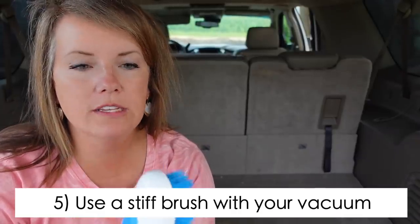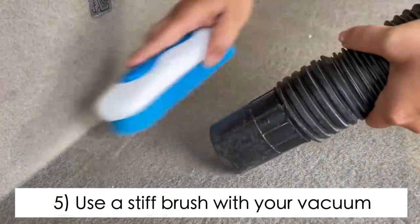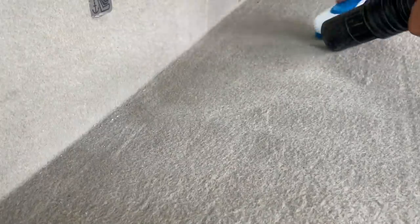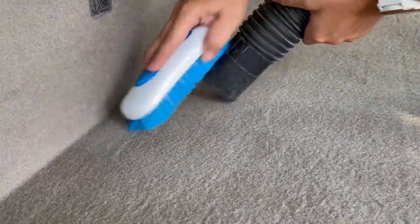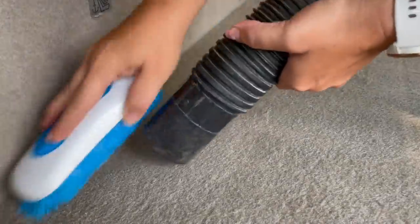Another tip I've found really helpful is to use a stiff brush in conjunction with your vacuum cleaner to get everything up. Some of this upholstery really hangs on to little things like grass, crumbs, and pet hair. If you use a brush to loosen everything along with a shop vac, you can get it all out and it looks like new.